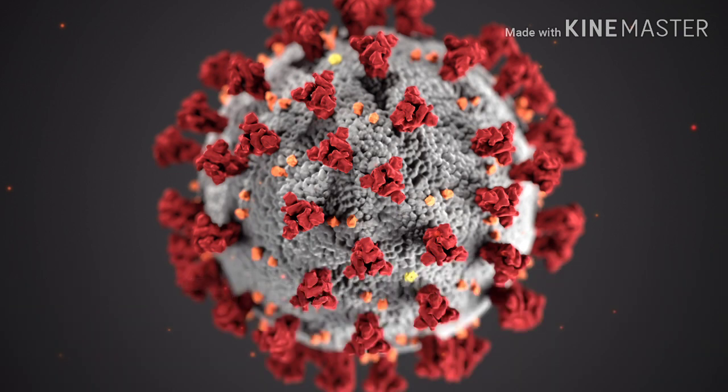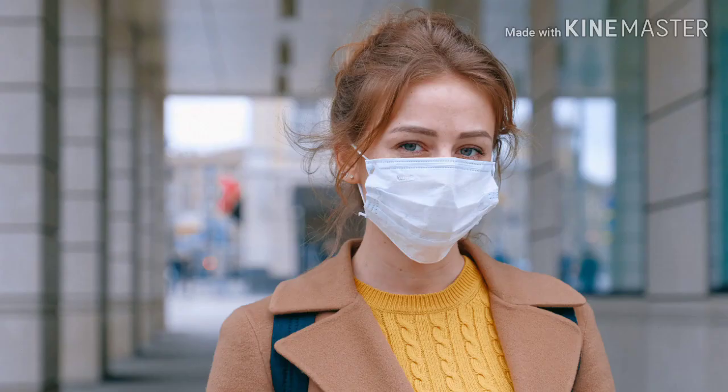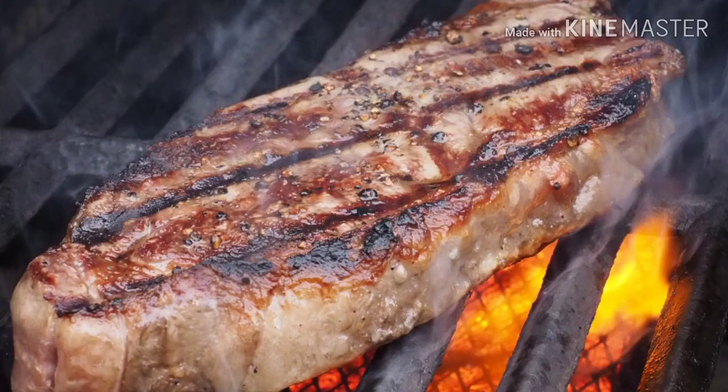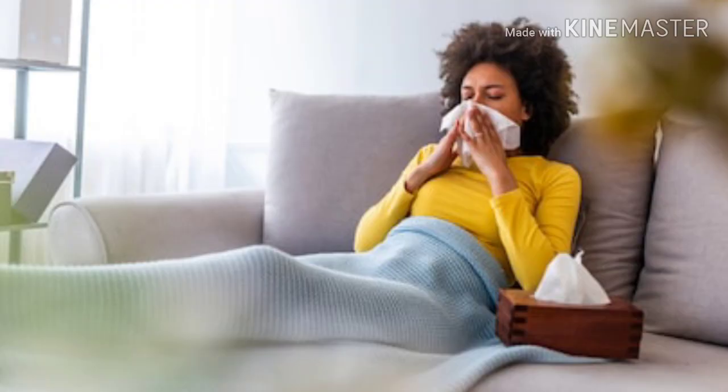3. Avoid touching your eyes, your nose, and mouth. 4. Wear masks, but note that you shouldn't wear a mask for more than a day. 5. Avoid crowds. 6. Cook meat and eggs thoroughly before eating. 7. Cover your nose and mouth when sneezing or coughing, with tissue or a flexed elbow.